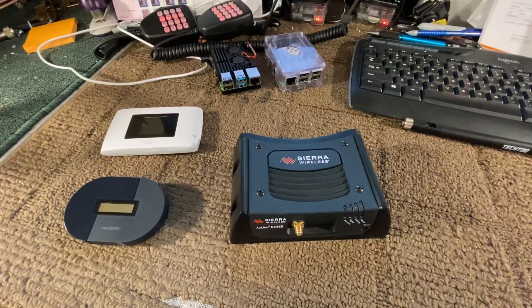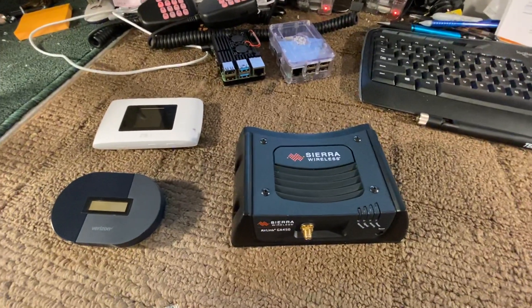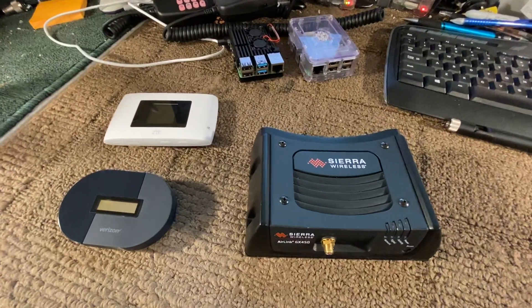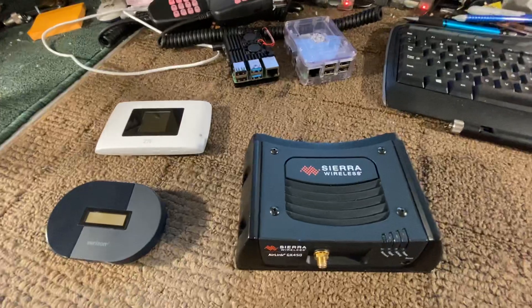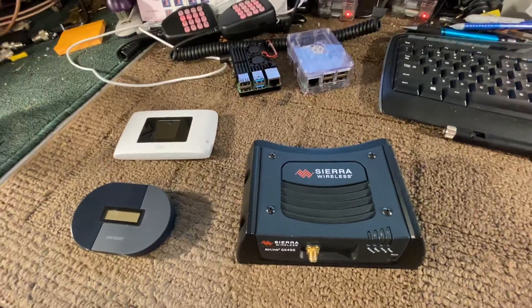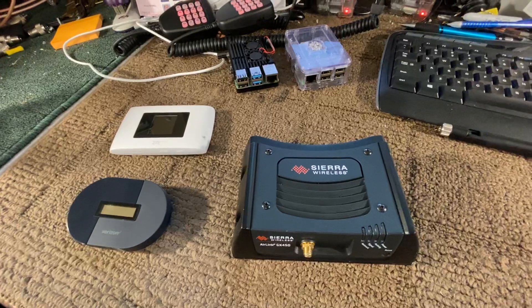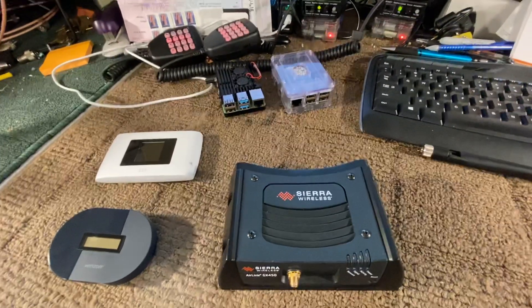Chris here, AB7BS with AllStarNodes.com. There's been a lot of talk lately about when you're taking an AllStar Node mobile in your vehicle, what should you use? It all depends on what kind of quality you want.